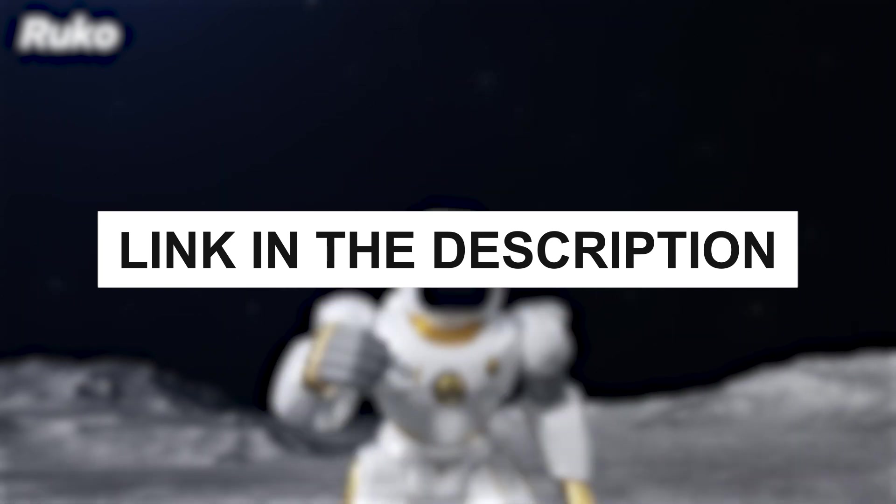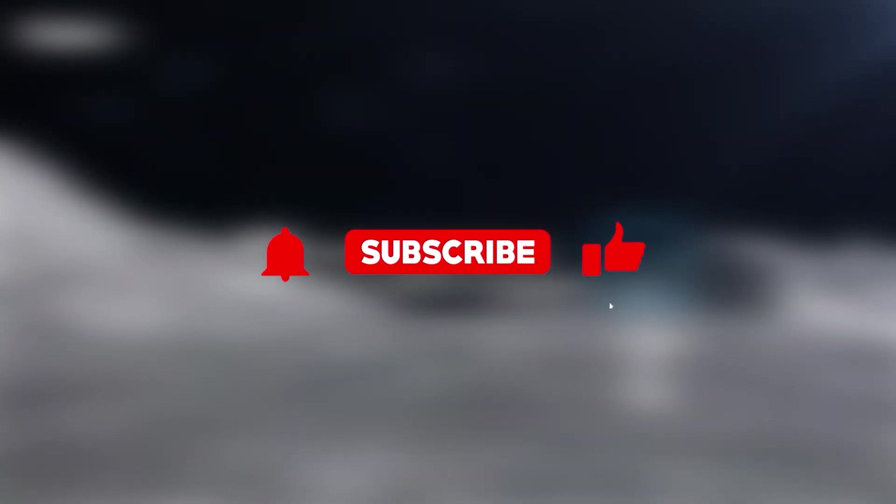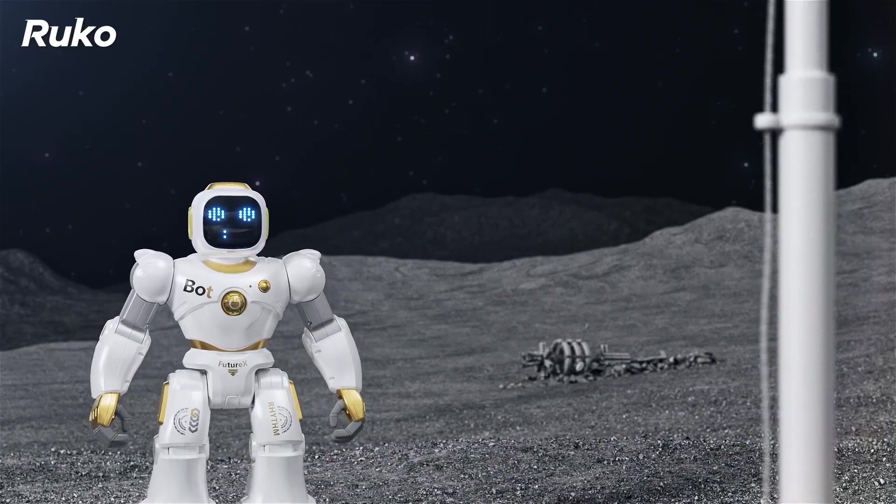Remember to check out the links in the description for more details on each product. Don't forget to like, share, and subscribe for more reviews on the latest technological innovations. Thanks for watching, and find the perfect robotic companion that fits your lifestyle today.